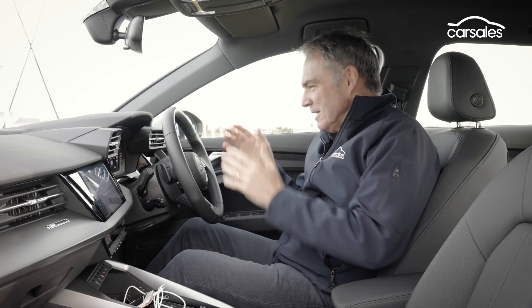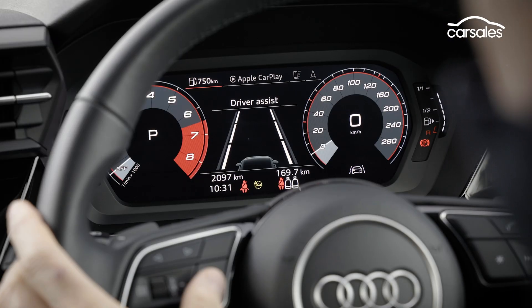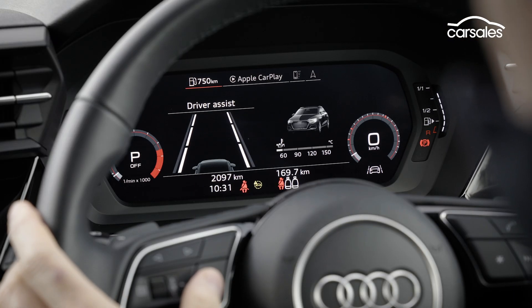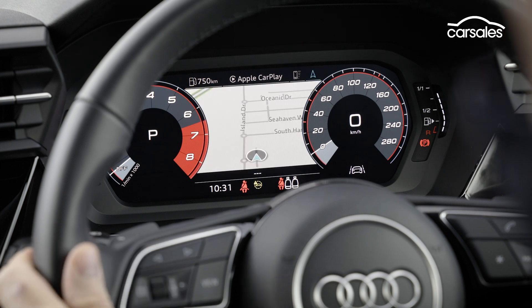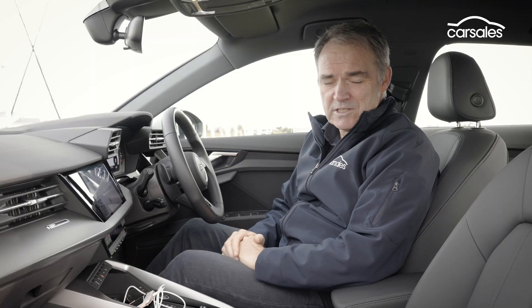The new digital instrument panel is one of the technical highlights of the new A3. It's quite adjustable — you can go through various views and information displays, including a widescreen sat-nav setup.